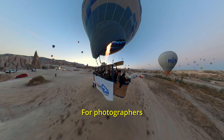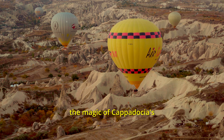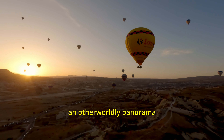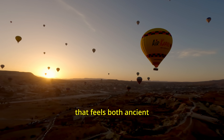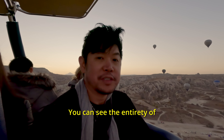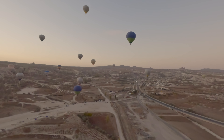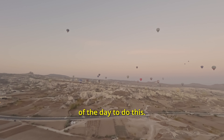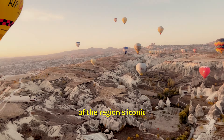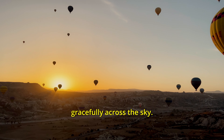For photographers who visit this region, a hot air balloon ride is a great way to capture the magic of Cappadocia's landscape. The towering fairy chimneys and rugged rock formations create an otherworldly panorama that feels both ancient and timeless. This is absolutely gorgeous — you can see the entirety of Cappadocia from this balloon. You can see all the valleys. It's the perfect time of day to do this, and from these hot air balloons you can capture amazing vistas with the perfect morning light as they drift gracefully across the sky.